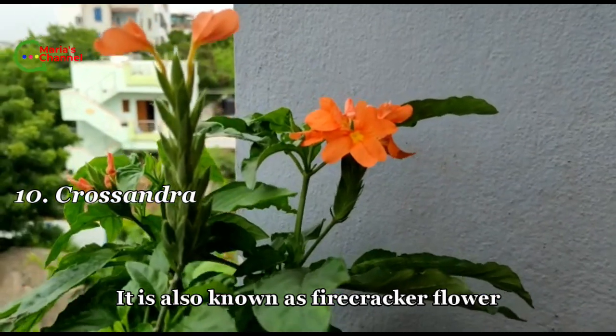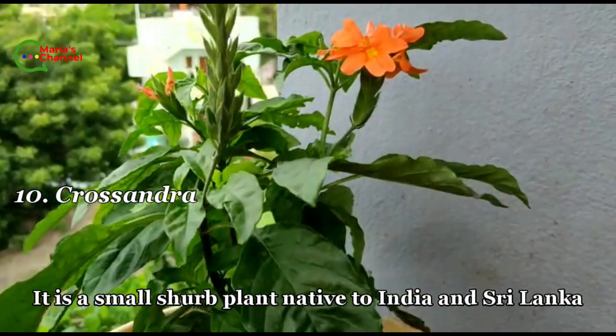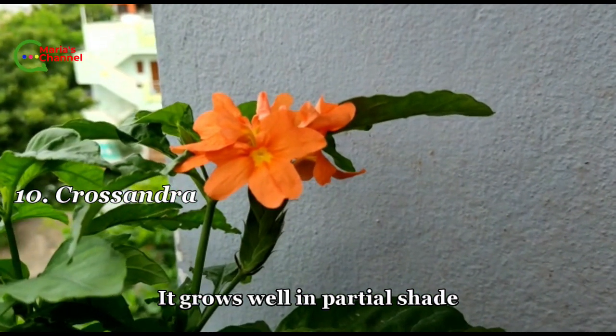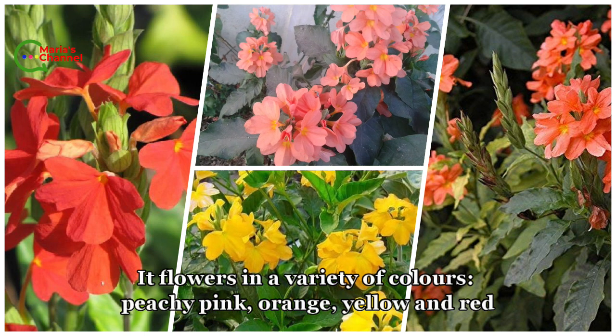Tenth is crossandra, also known as firecracker flower. It is a small shrub native to India and Sri Lanka. It grows well in partial shade and flowers in a variety of colors — peachy pink, orange, yellow, and red.